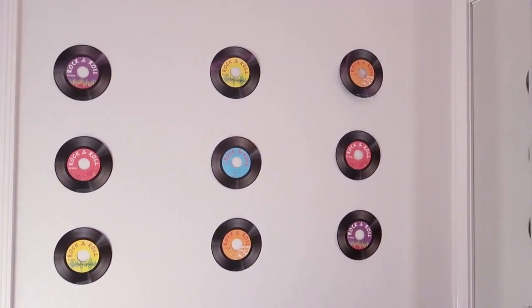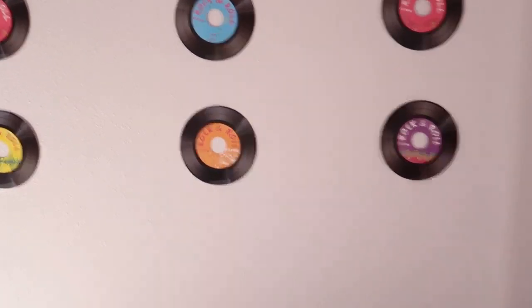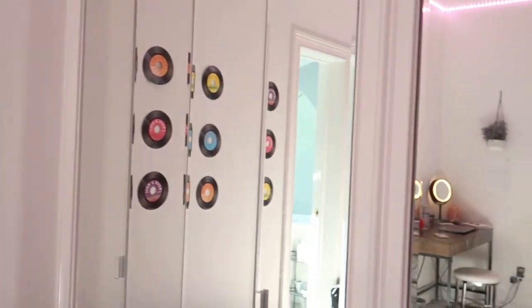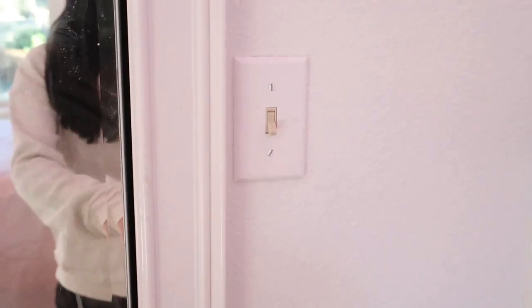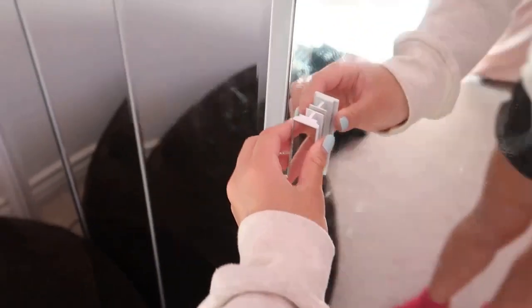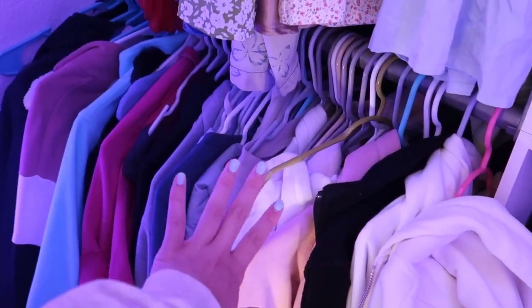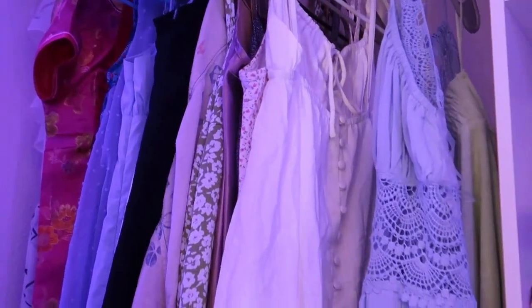Here I have my records — well, not really records; they're actually fake vinyls, they're paper so you can peel them off. They're just stuck on with tape right now. I have my very nice mirror — I absolutely love it because it's so long and it's perfect for me. I have this light but I don't use it since I recently put up LED lights. Let me show you guys — here's the little LED light switch that I can just turn on.